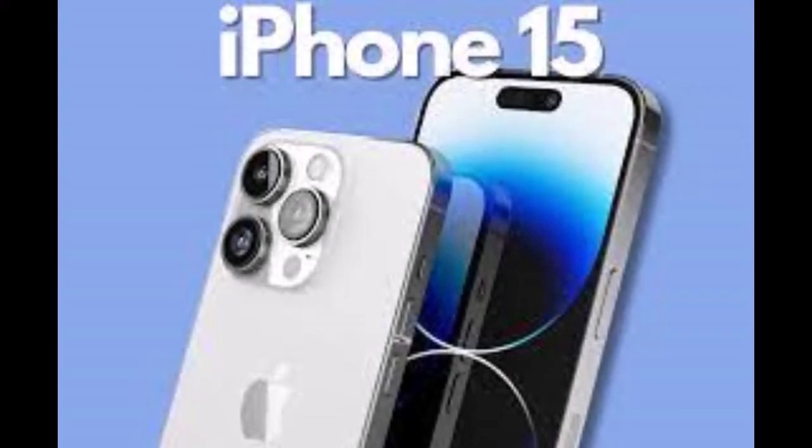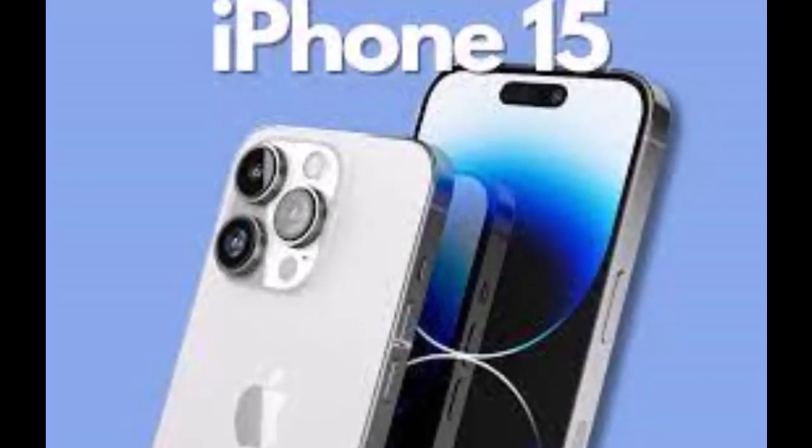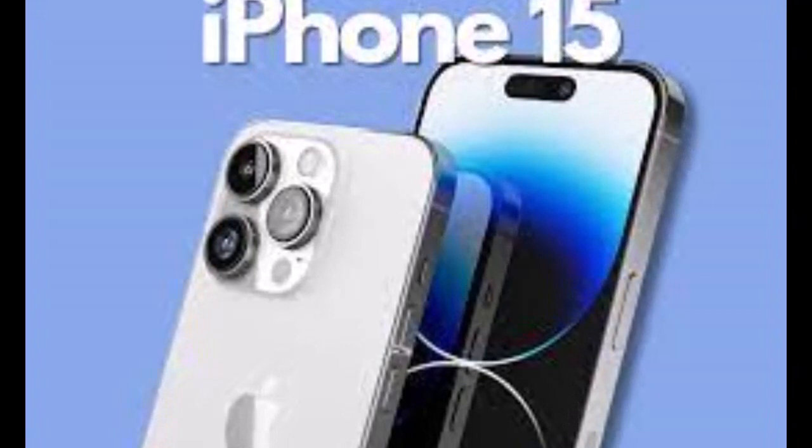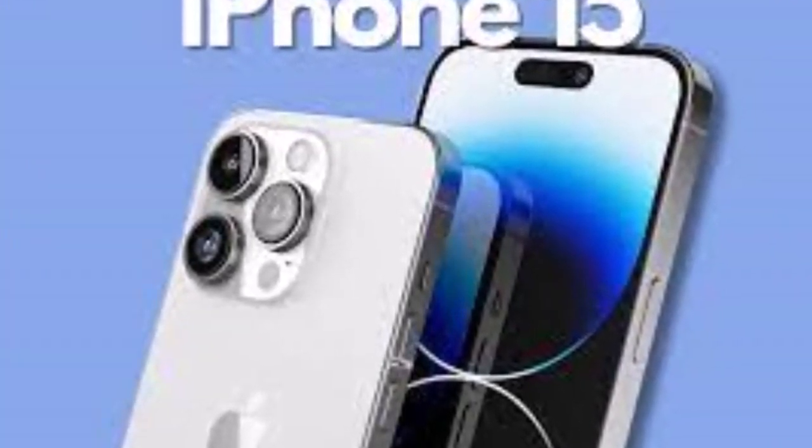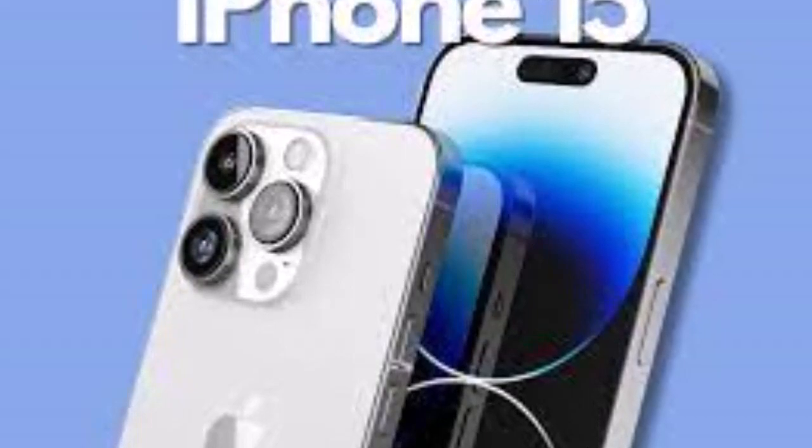This is just an unconfirmed rumor, and even if Apple is right now thinking of using any or all of these colors, some might still not make the cut when the next iPhones are officially announced. See you next week. Take care.